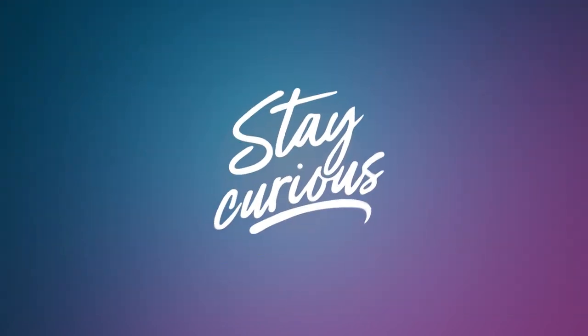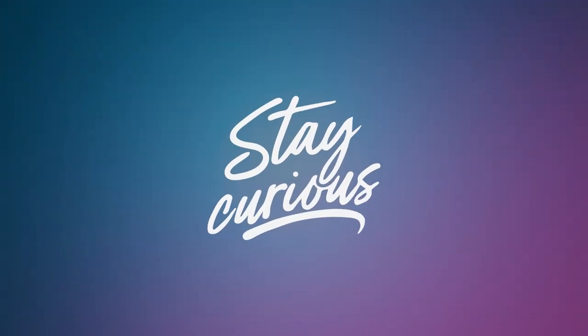I will see you next time. For more information, visit www.fema.org.